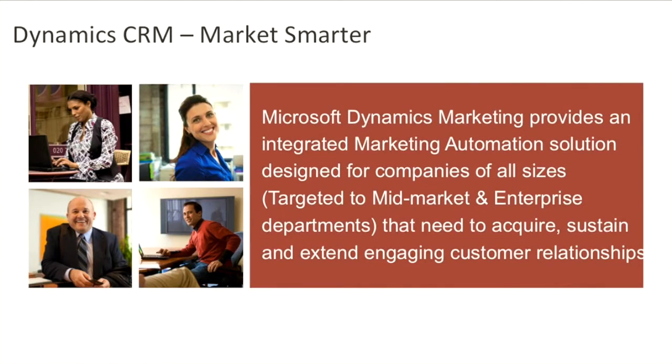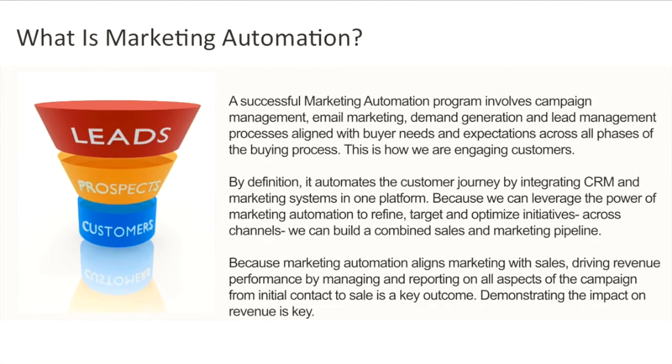Microsoft Dynamics Marketing provides an integrated marketing automation solution designed for companies of all sizes that need to acquire, sustain and extend engaging customer relationships. Before we go any further, let's step back to make sure we understand why marketing automation is important. There are three key components to marketing automation: campaign management, email marketing, demand generation building and a lead lifecycle management process — all aligned with the buyer's needs and expectations across the face of the buying process. This is how we are building engagement with our customers.